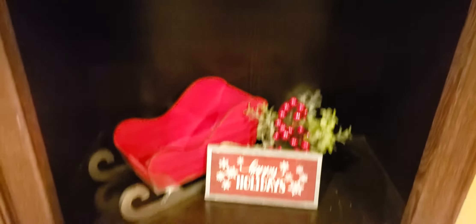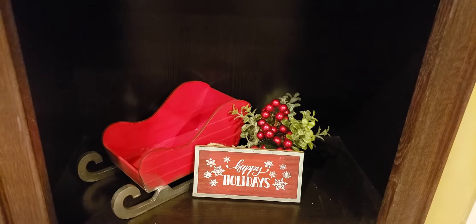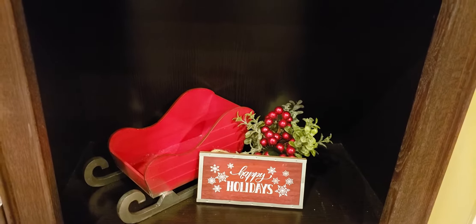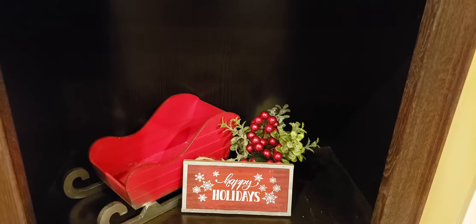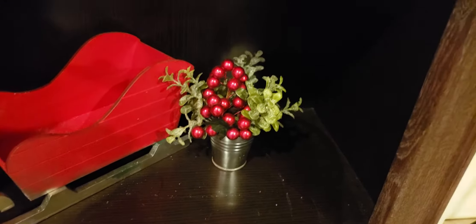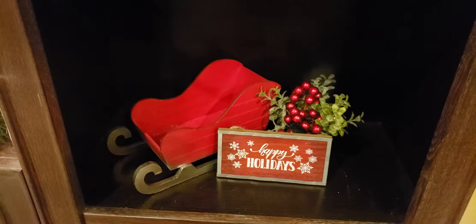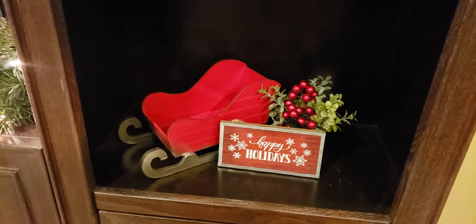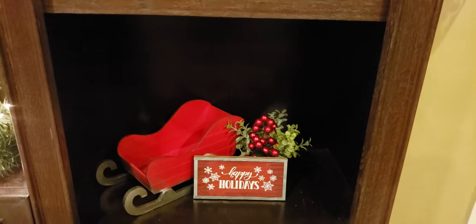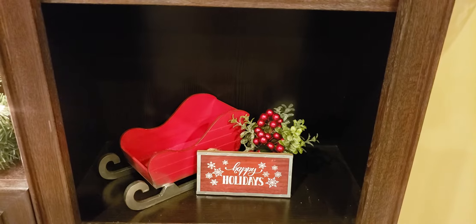On the third shelf here, I went ahead and put this Happy Holidays sign — I got that from Michaels. And then in the back there, I have one of those little things I got from the dollar spot, and I just added some red berries to it. And then I also got that sleigh from the Target dollar spot as well and put it there in that little area.